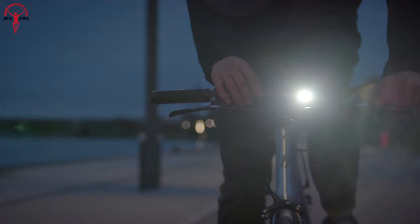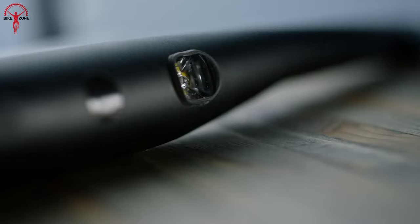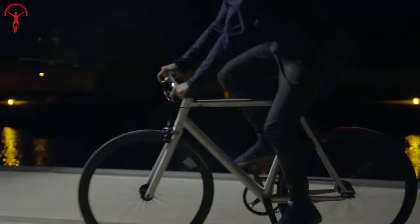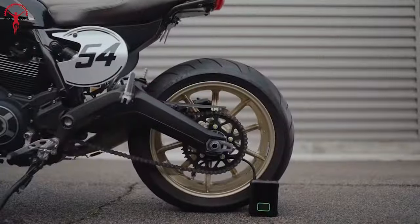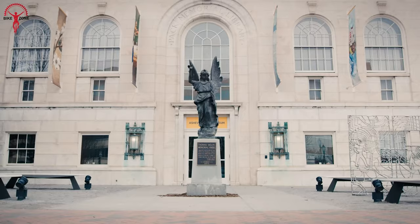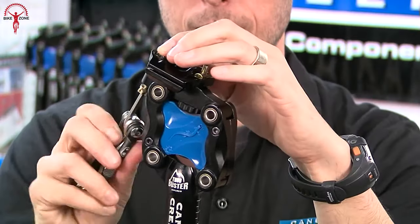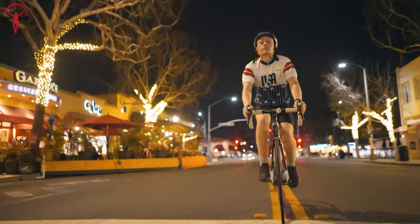Cycling gadgets and accessories are not a gimmick anymore. In fact, they hugely impact performance, safety, convenience, and comfort. Plus, they can come very handy in emergency situations. So today, in this video, we have picked 10 coolest bicycle gadgets and accessories to enhance your riding experience.